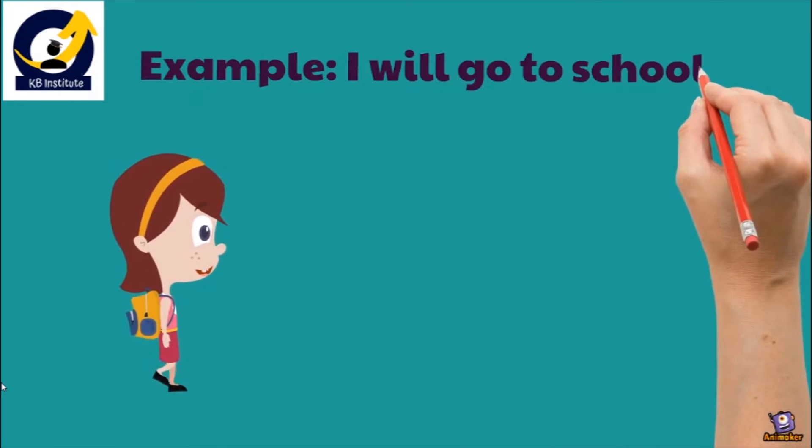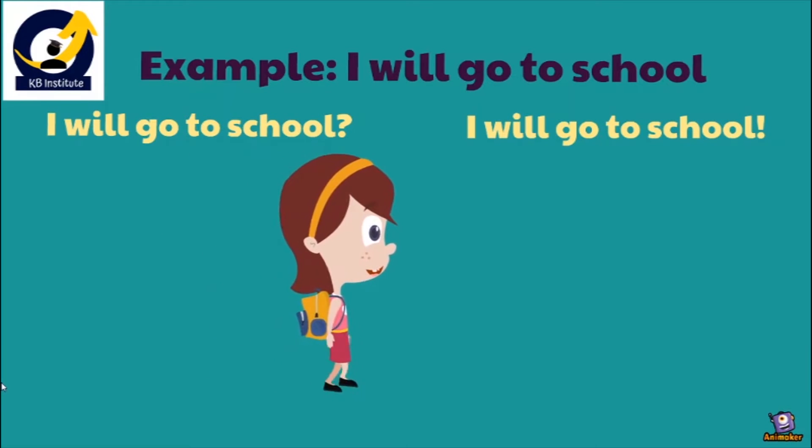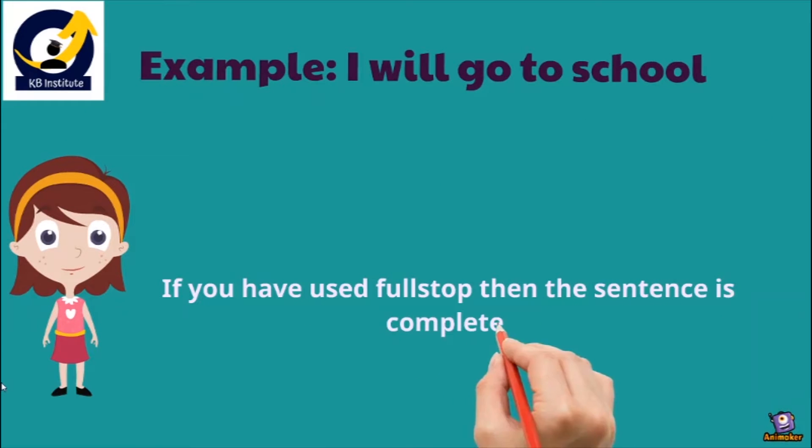Let's take an example to understand it better. The sentence 'I will go to school' is a normal sentence. Now we will look at it in three forms: by putting a question mark, an exclamatory mark, and a full stop. If I put a question mark — 'I will go to school?' — it becomes a question. With an exclamatory mark — 'I will go to school!' — I am shocked. And with a full stop — 'I will go to school.' — I am giving a statement. This is how punctuation differentiates each and every sentence, and their meaning can be changed totally if we use punctuation marks correctly.